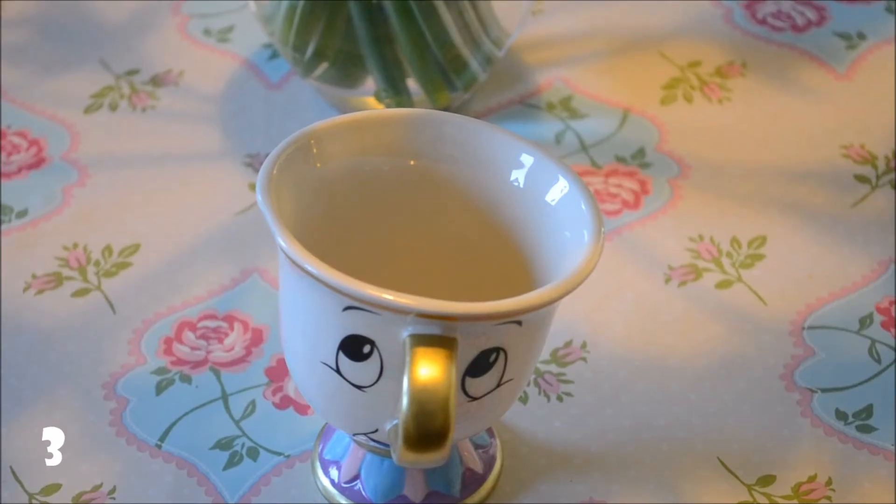My next mug is this Chip mug. I'm sure you've seen him plenty on Instagram and on YouTube. He is from Pennies, or Primark, and he cost me six euro. I told you the story last week — my friend actually got him for me because I couldn't get him in my Pennies at all. She was lucky enough to get it for me in the city, so I'm delighted to have him.